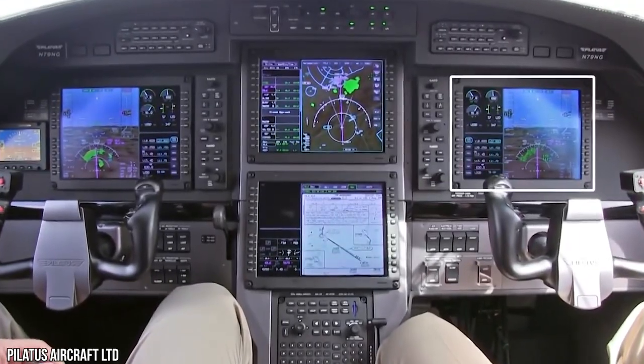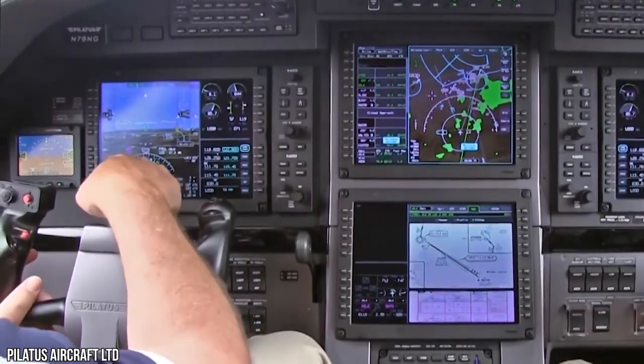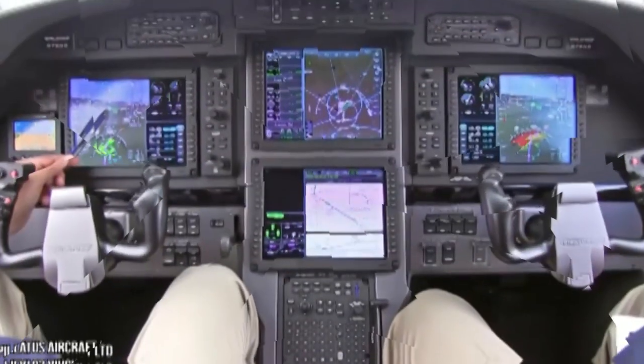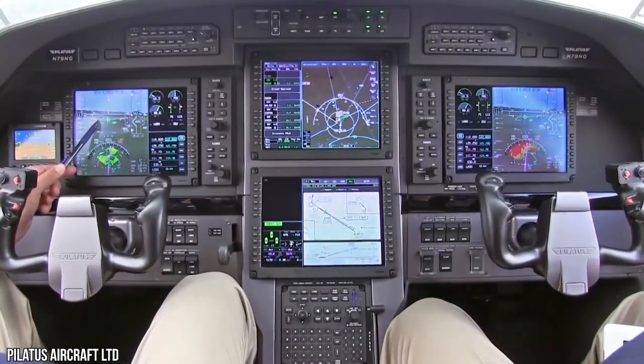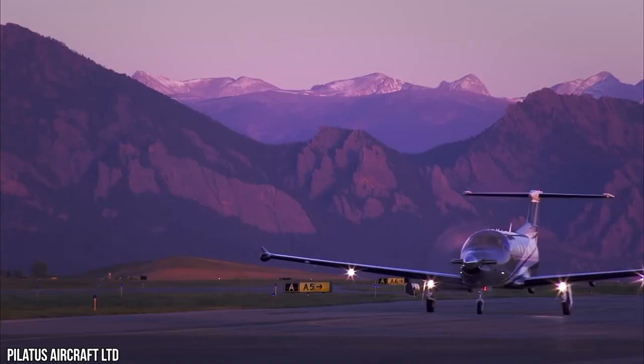The next-generation Honeywell Epic 2.0 cockpit technology, on which the Pilatus PC-12 NGX is based, features a new auto throttle highly integrated with an autopilot developed for large transport category jets, optimized for stability and smoothness.